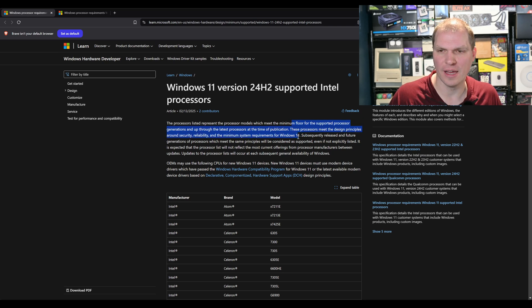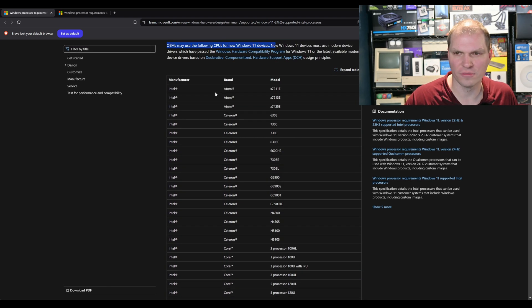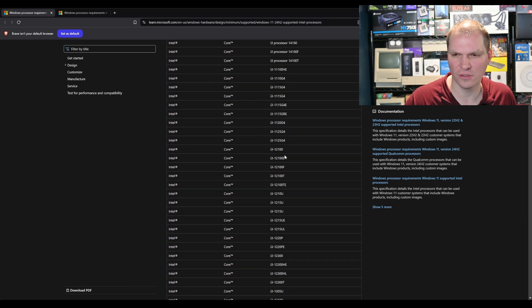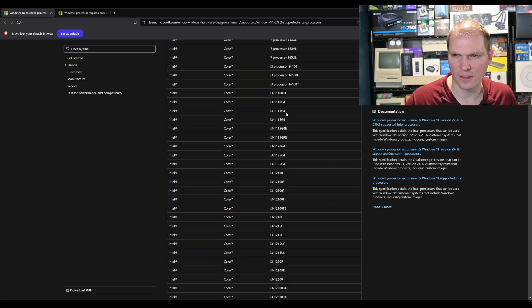Looking at this page, you can see the system requirements, and right down here it says 'OEMs may use the following CPUs for their devices.' Going through the list, they have some Atoms, some Celerons, but if you go down to the i3s, you'll see no more 10th, 8th, or 9th gen. So 11th gen and up is going to be the minimum you can build with.